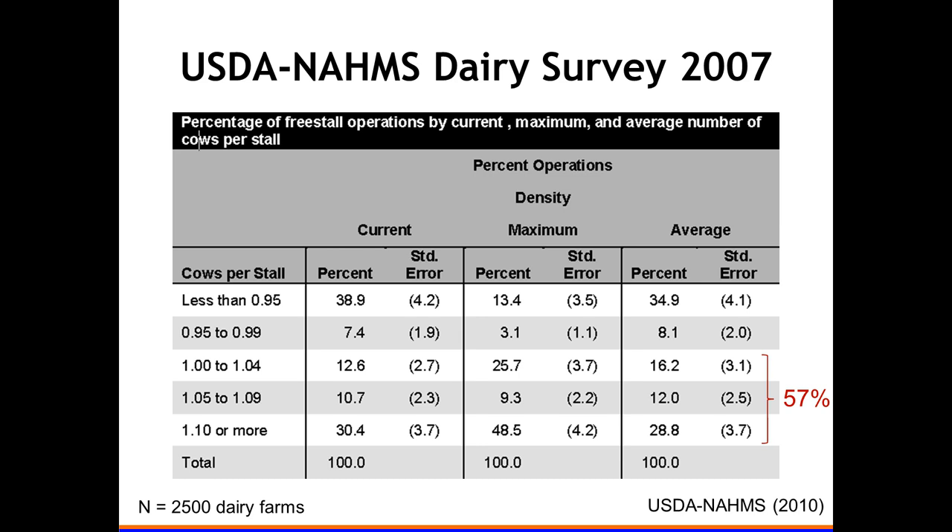This is from the USDA NAMS dairy survey — already a little old — where they looked at cows per stall across about 2,500 farms and found 57 percent of farms were overstocked to some extent, meaning more cows than stalls. For example, 105 means 105 cows per 100 stalls — a little bit of overstocking. Their scale only went up to 110, but as I'll show, overstocking in some cases could be beneficial if you go quite a bit more than 10 percent.